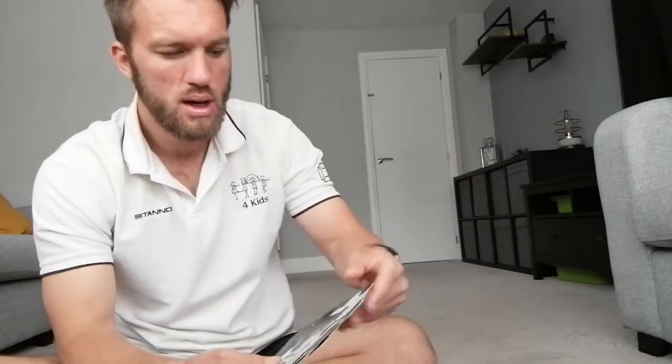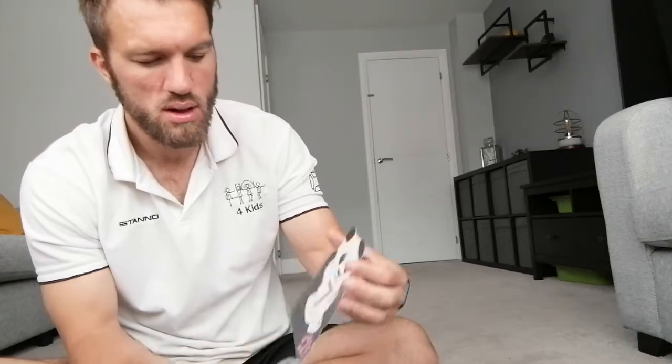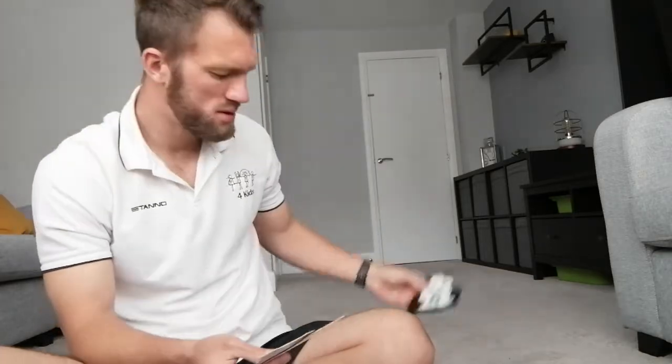Number 1, good. And number 2, good. Number 3, that's right. Number 4, well done guys, good job. Number 5, that's it. Number 6, yeah. Number 7, yep. Number 8, well done.